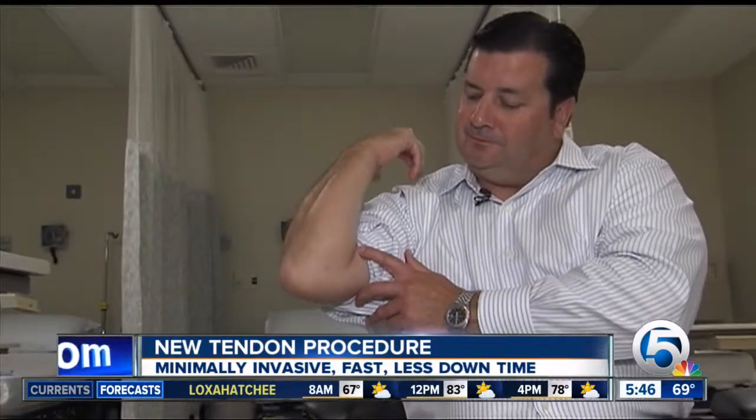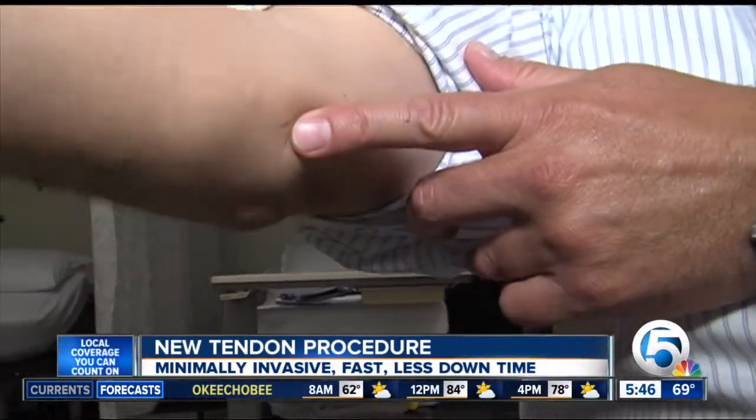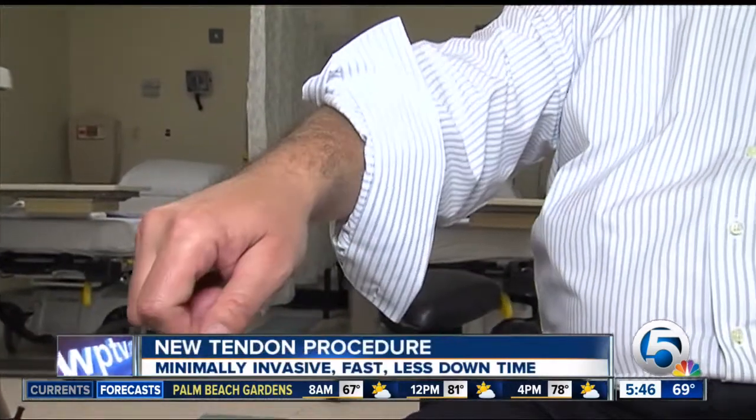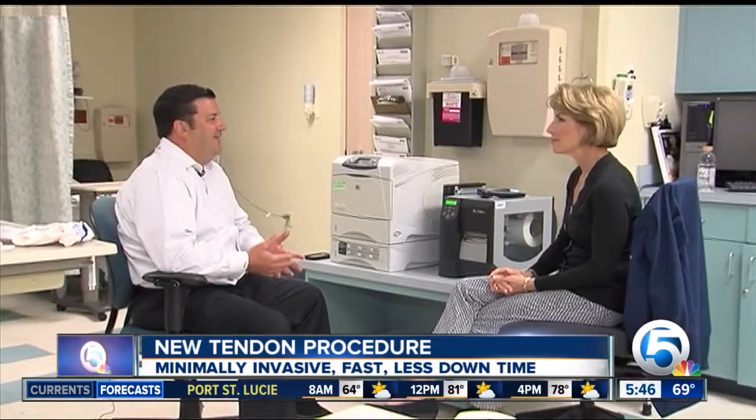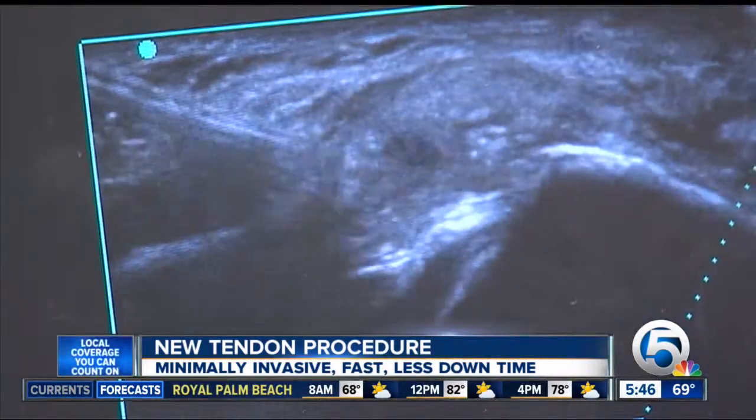Michael Braggis' active world came to a screeching halt when he developed golfer's elbow. It was very painful. Some simple things like slicing bread or cutting a sandwich were very painful. He coached his daughter's softball team but wasn't able to hit or throw the ball. He suffered with the painful tendon injury for two years because he wanted to avoid painful surgery.